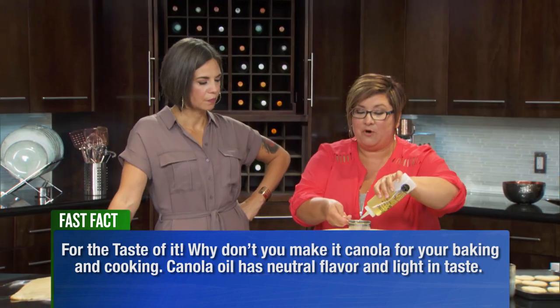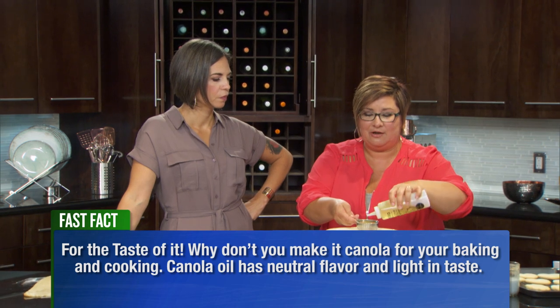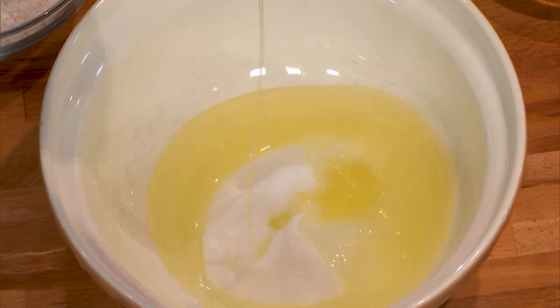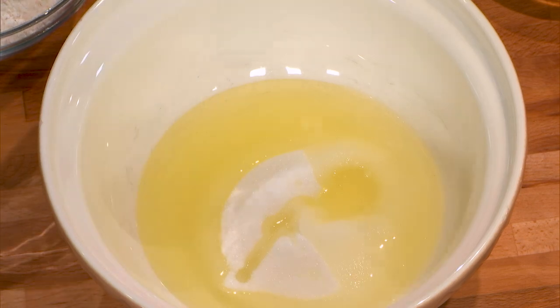One, it's Canadian — grown by our Canadian farmers and our Manitoba farmers in particular. Two, it can take the heat, so it works well for baking or high heat. And of course, it has the health benefits — it's full of omega-3. Fantastic.